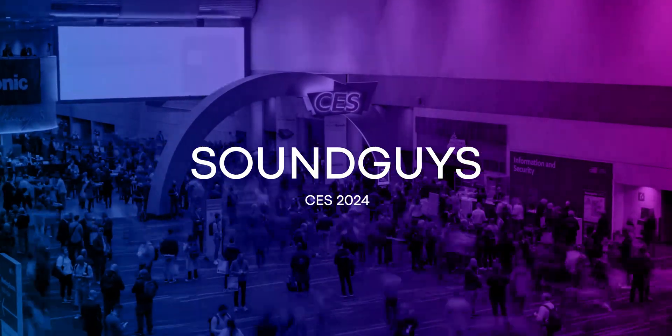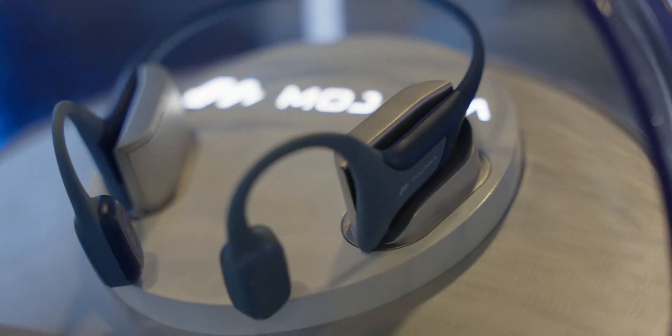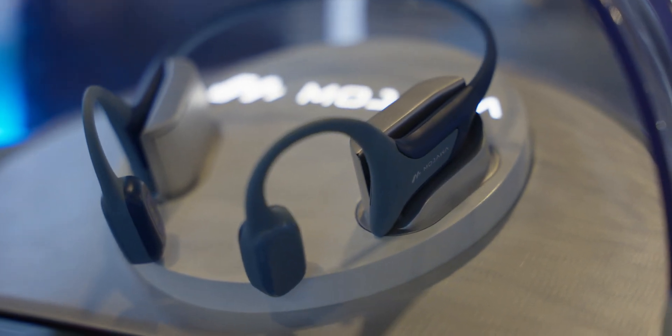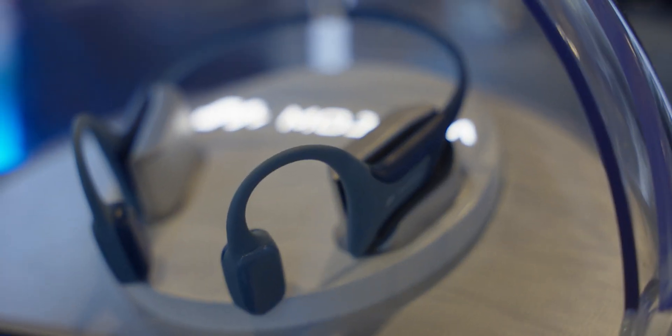I'm Chase Bernath here at CES 2024 and we are taking a look at the Mojawa Haptifit Terra. These are the most feature-packed bone conduction headphones that we've seen to date, with some advanced haptic technology as well as an AI sports trainer.